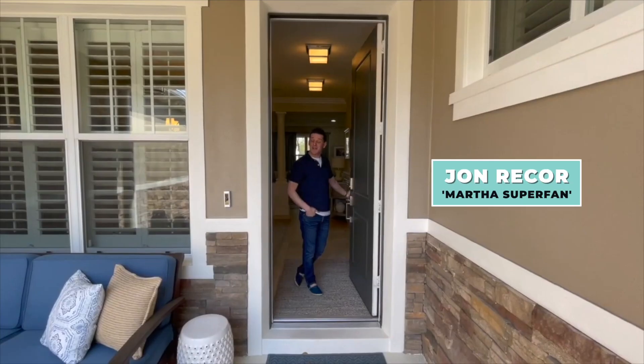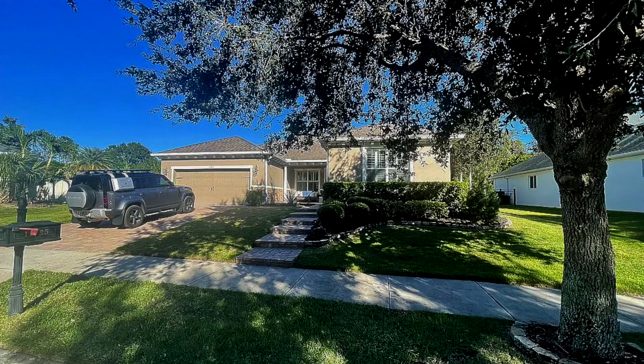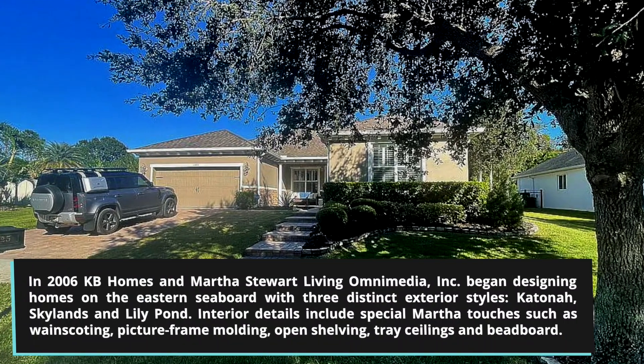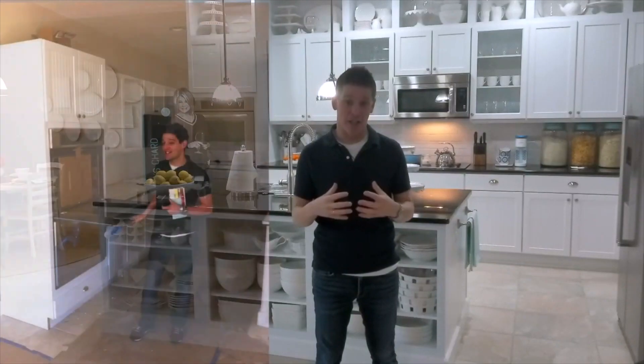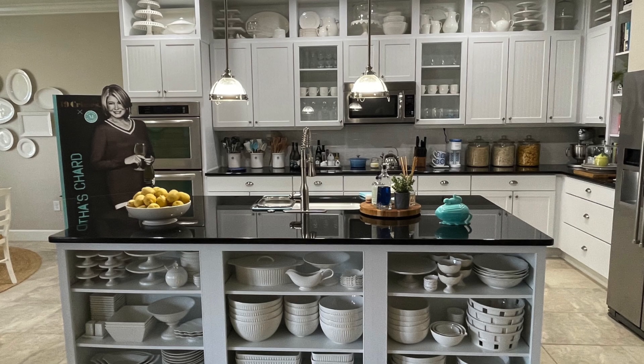Hey everybody, welcome to Martha Manor — come on in for a tour. This house was built in 2012 and is actually a partnership that Martha Stewart had with the National Home Builder, so it is actually designed with the Martha Stewart brand aesthetic.